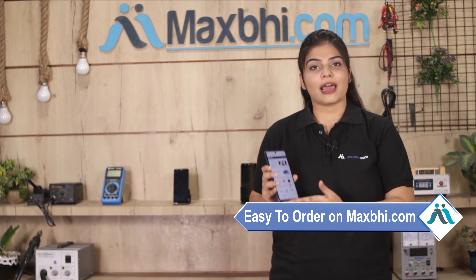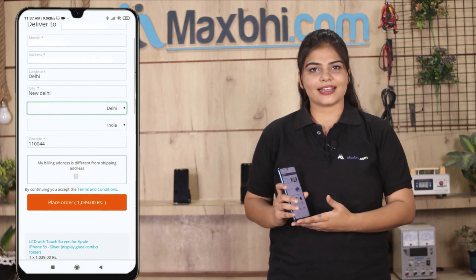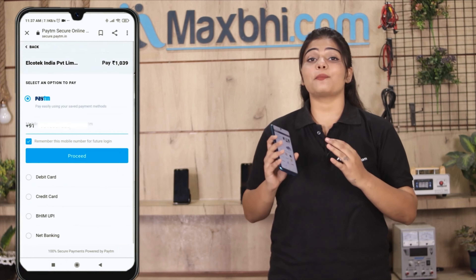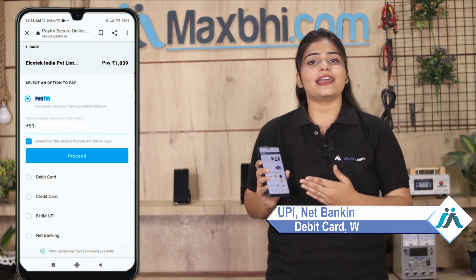MaxPi.com is very easy and simple. Once your payment is done and your order is processed, it will be safely packed and dispatched within 1 or 2 days. Shipping is free, so you just have to pay for the product and nothing else. All order updates and tracking details will be sent to your email or phone so you can track your status.